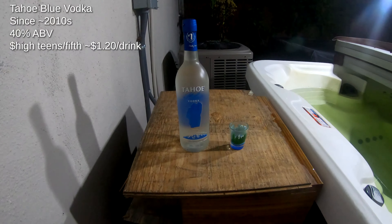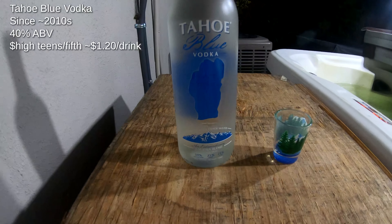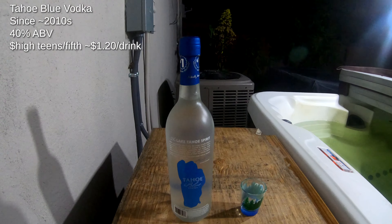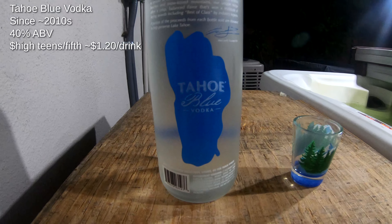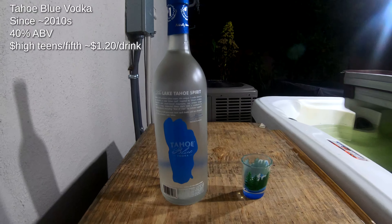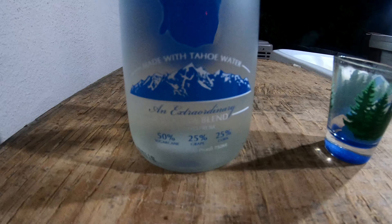As such, let's go ahead and take a closer look. Now Tahoe Blue was founded by a man named Matt Levitt about a decade ago, who apparently was so engrossed by the blue beauty of Lake Tahoe he decided to make a vodka. It'll take you back somewhere in the high teens for a fifth — about $1.20 a drink. Runs at your typical 40% ABV, but its key difference is the makeup: 50% sugarcane, 25% grape, and 25% corn.